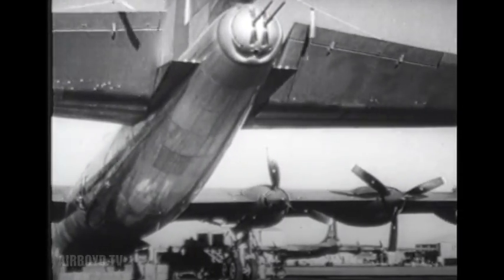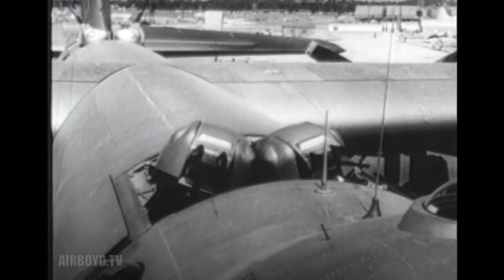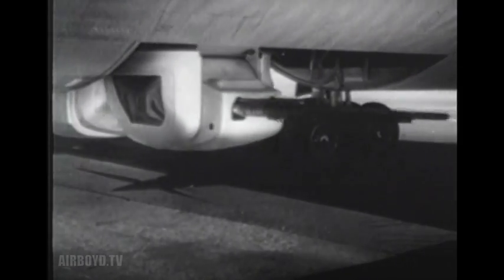Her main function was to carry bombs, but she went up well armed with eight gun turrets, each mounting two 20-millimeter cannon that could fire explosive shells as well as armor-piercing projectiles. That was more and better armament than any other bomber ever had.